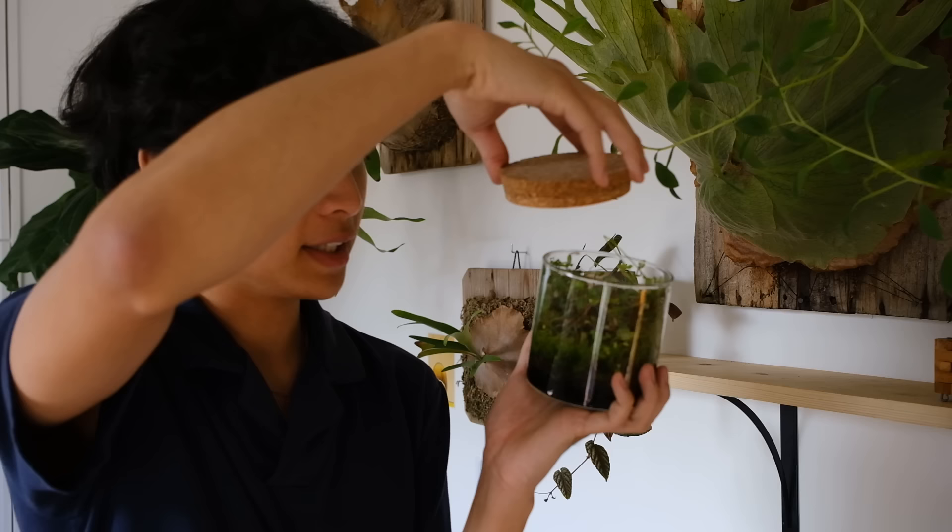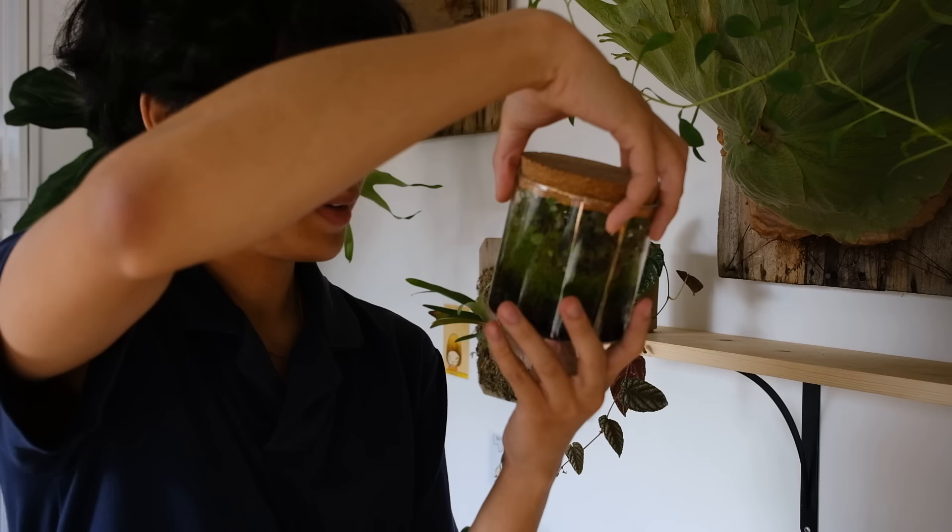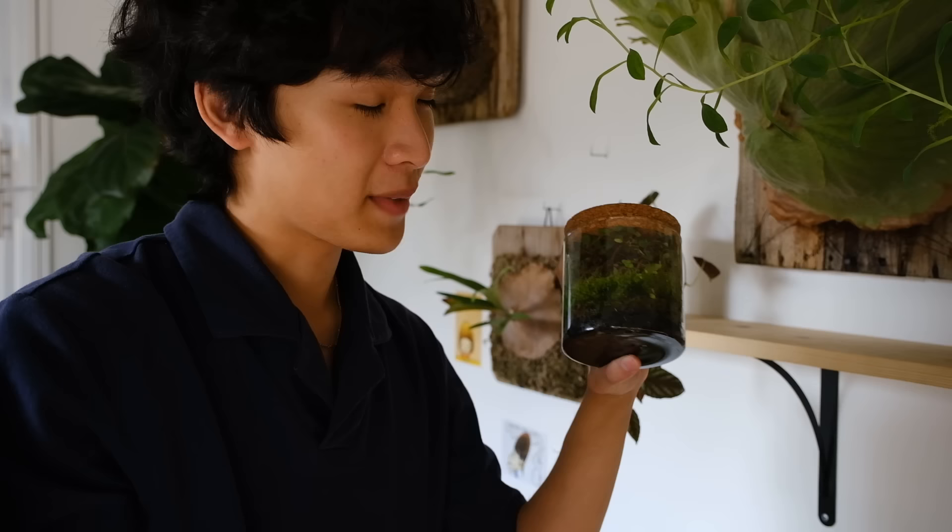And right here is the terrarium I made in my terrarium tutorial video. I have not trimmed it or anything — it's kind of crazily grown in now. I'm just leaving it because I think it's cool to let it do its own thing. It's pretty cool that it's still alive, which means my terrarium tutorial was a good one.